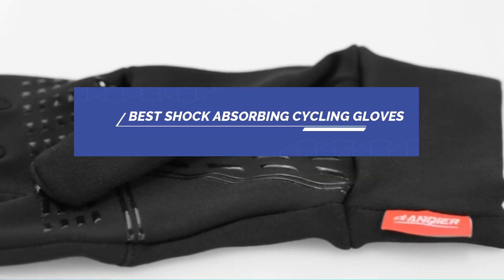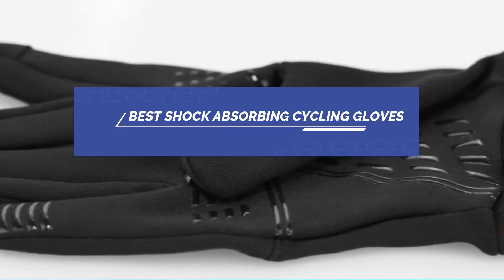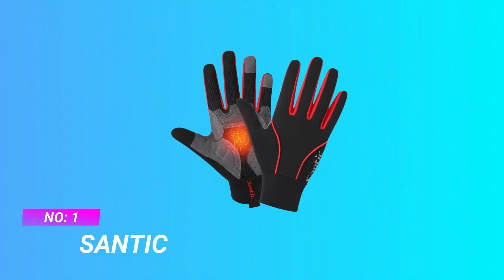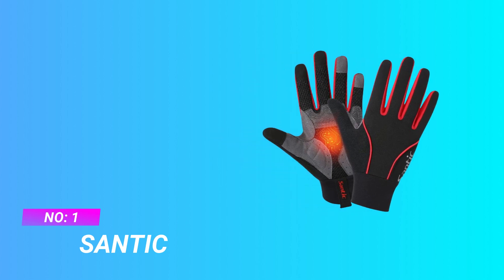Best Shock Absorbing Cycling Gloves. Number 1: Santic Shock Absorbing Cycling Gloves.